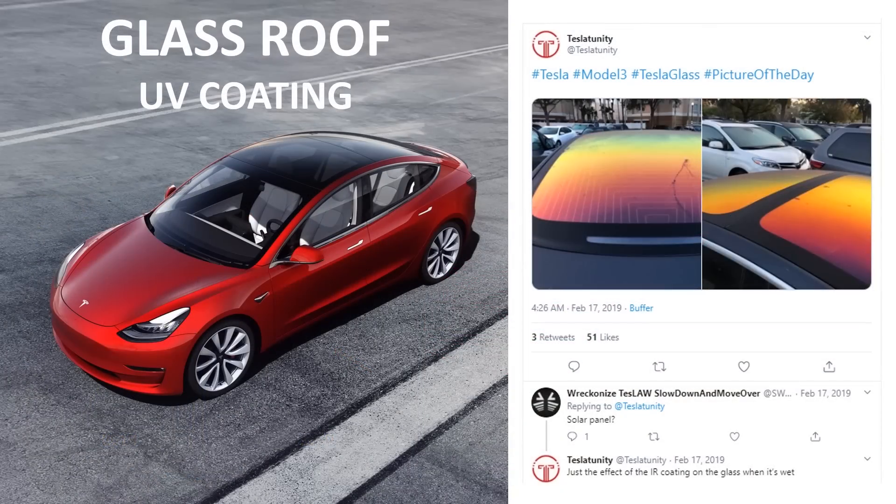Something else that has changed is the UV coating on the glass. The newer models still have this UV coating, but it has a slightly different formulation. When the original UV coating got wet, it would produce a beautiful rainbow effect — here's a picture on Twitter from TeslaTunity showing just how beautiful this was on the Model 3. A lot of people loved this, but the modern vehicles still have a UV coating that does not reflect light in that way anymore.